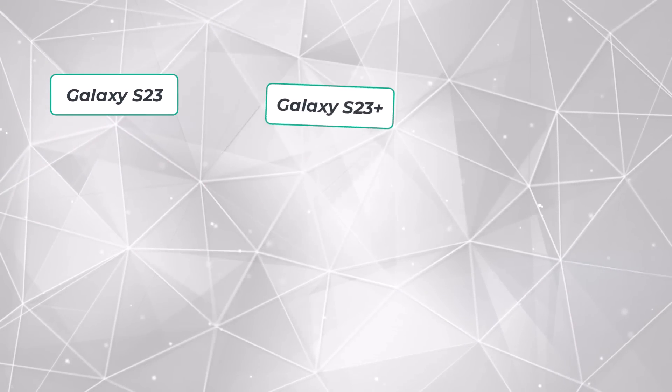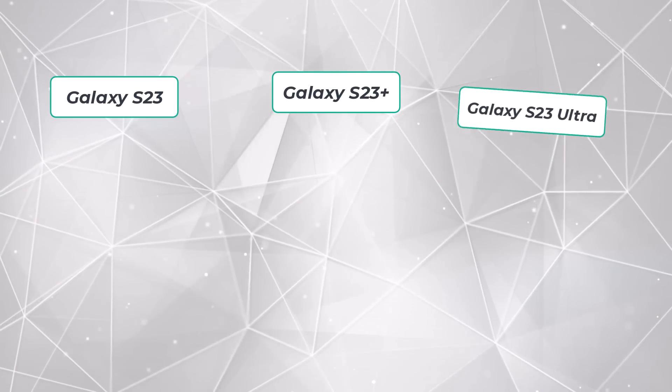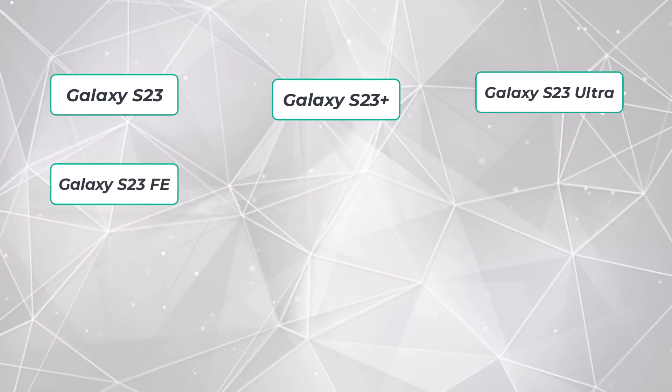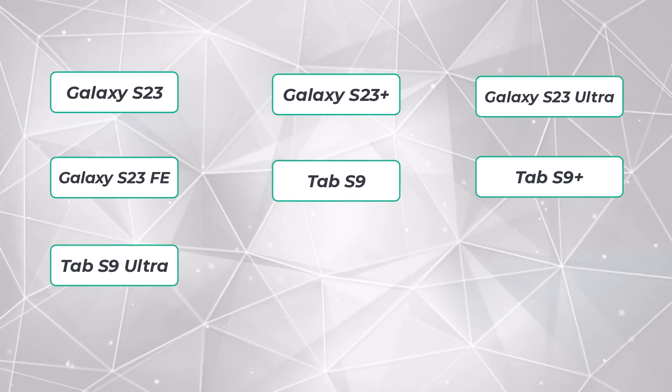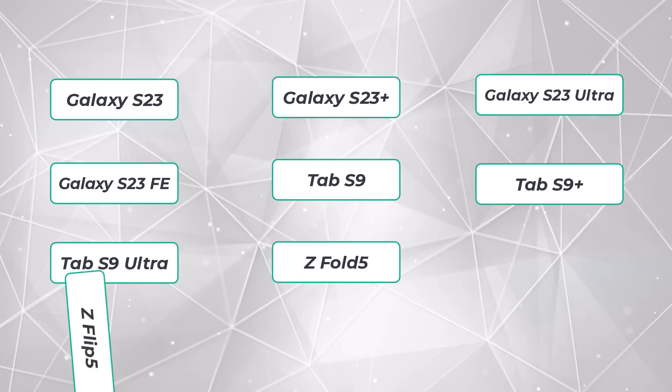The devices set to receive these updates include the Galaxy S23, S23 Plus, and S23 Ultra; the Galaxy S23 Fan Edition; the Tab S9, Tab S9 Plus, and Tab S9 Ultra; and the Galaxy Z Fold 5 and Z Flip 5.